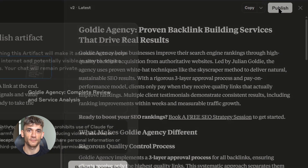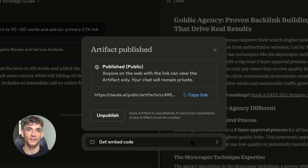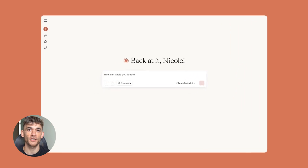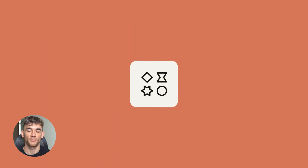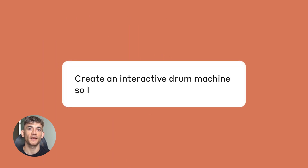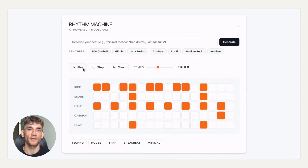Now let me address the elephant in the room. Is this too good to be true? Is Google going to shut this down? Is this some kind of black hat technique that will get you penalized? The answer is no. This is not a loophole or a hack — this is simply using a trusted platform to publish helpful content. Claude artifacts are designed to be public, they're meant to be shared, and Google indexing them is expected behavior, not some unintended side effect. The content you create needs to be helpful and accurate — you can't spam, you can't keyword stuff, you can't make false claims. But if you follow the guidelines I've given you, you're creating content that both Google and your customers will love.